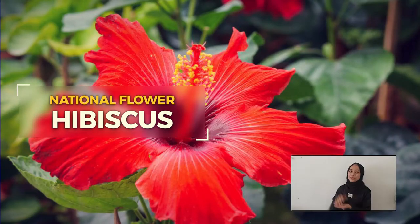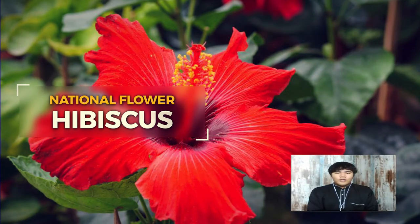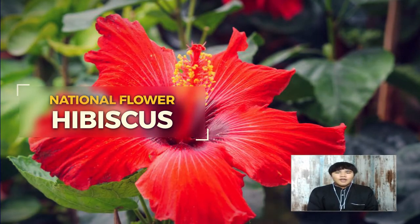This is our national flower, Bunga Raya. Each petal represents one of the five national principles: Belief in God, loyalty to King and country, supremacy of the constitution, the rule of law, and good behaviour.